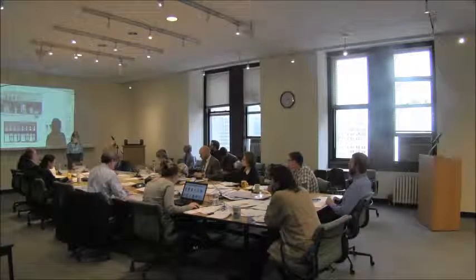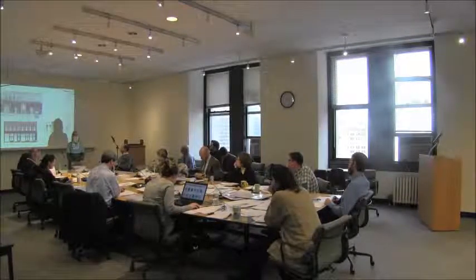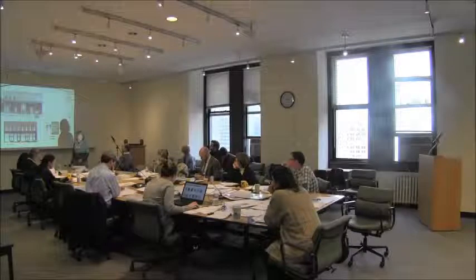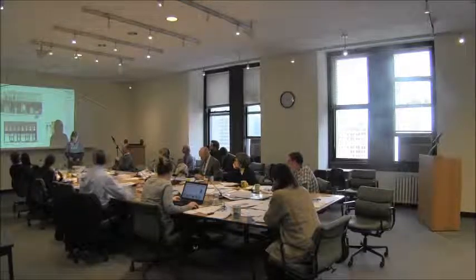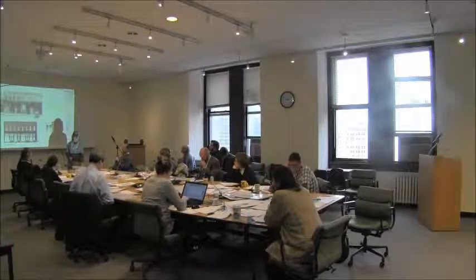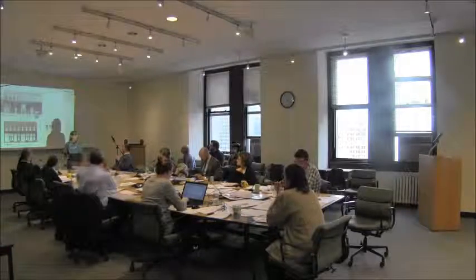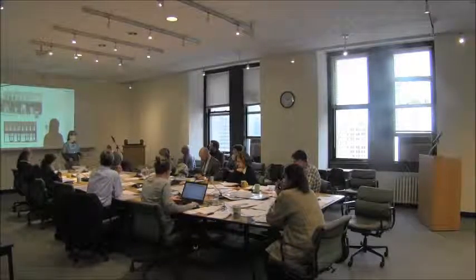Good afternoon. Mary Ann Bowen, preservation staff. This property is located on Gansevoort, between Washington and Greenwich. The application is to remove the existing infill, which consists primarily of roll-down doors, flush metal doors, and a little bit of brick infill. The proposal is to install blackened steel infill, divided light transoms, and panel doors, and also to retain the historic piers and columns. Peter Wormsor, the architect, will continue.